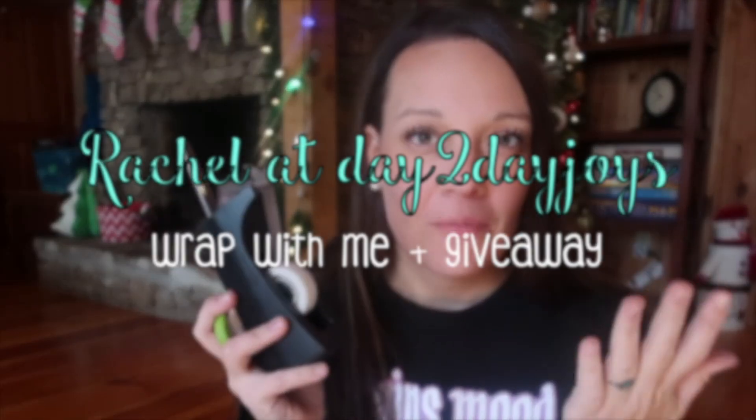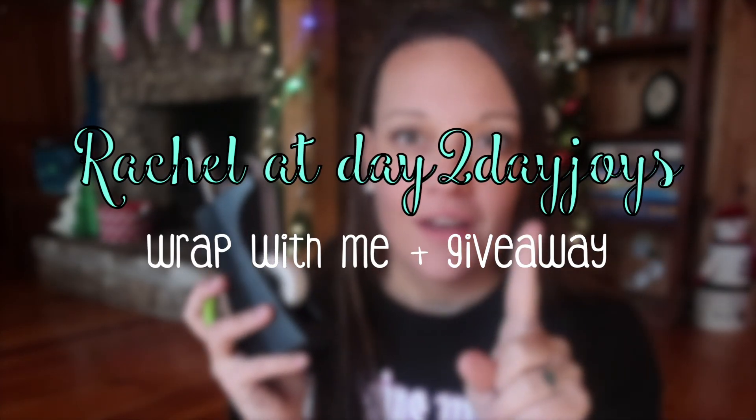So today's video is going to be a wrap with me. I have one of my kids' five gifts Christmas — something to read. I got all of their books from Ollie's for $20 each. I picked out a selection of books; I will show you at the end in case you want to see what I got them. I'm going to wrap these gifts up, probably play some Christmas music while wrapping, and then do a voiceover answering some questions.